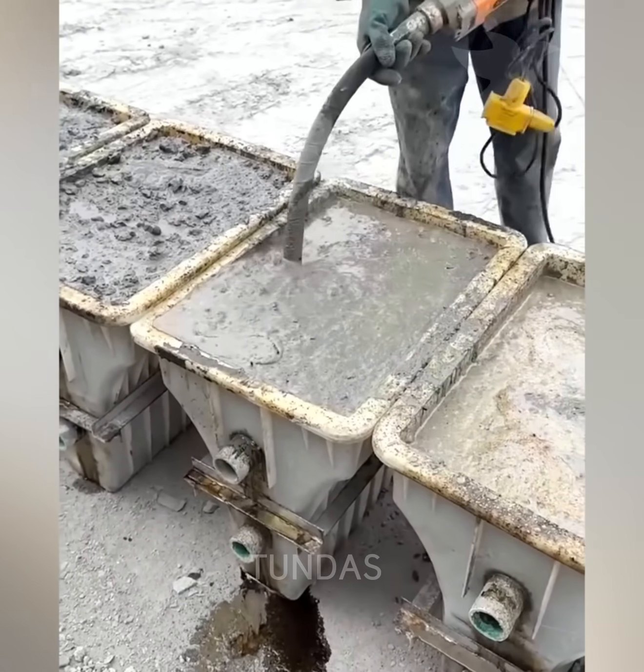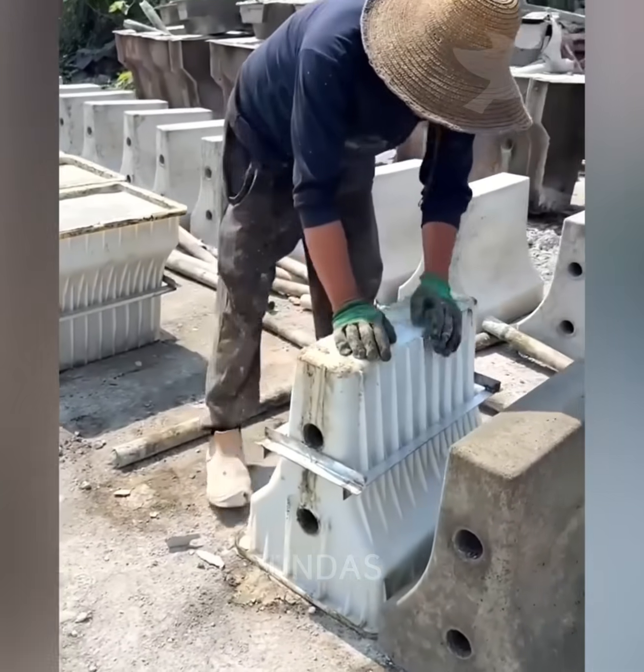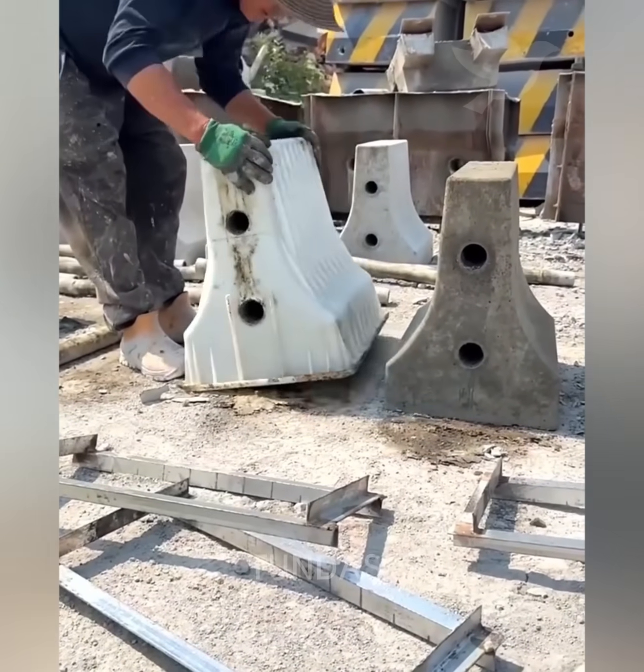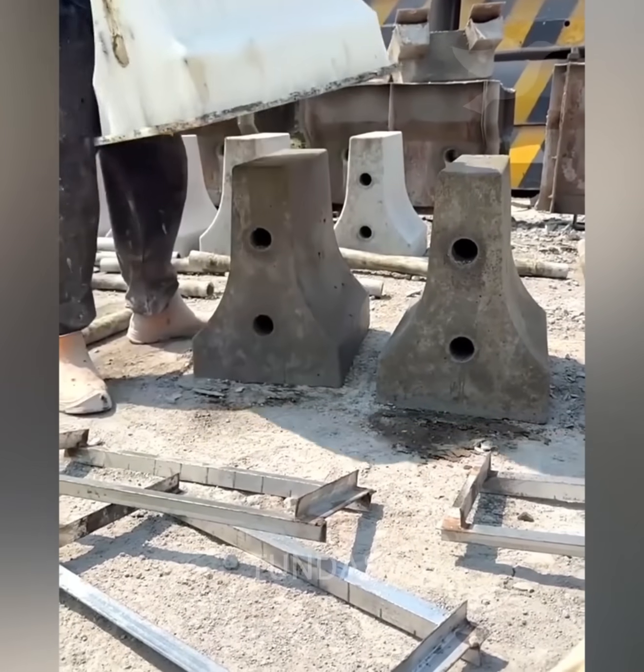To ensure the concrete sets evenly in the mold, a special tool is used to create vibration. This makes the concrete block smooth and solid on the inside.